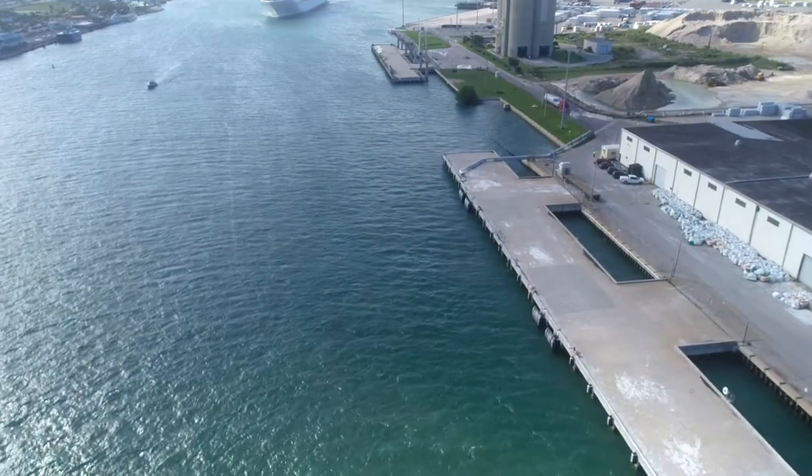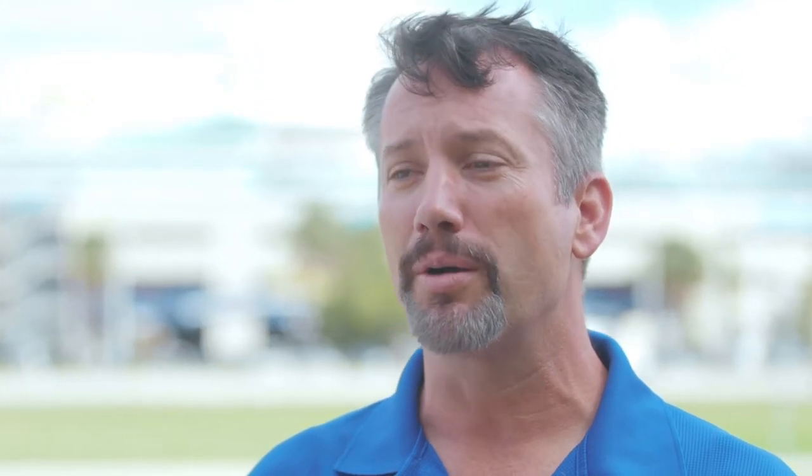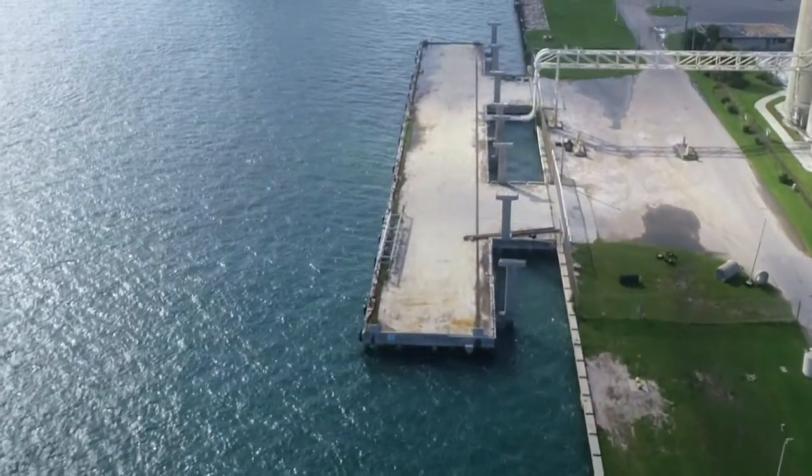North Cargo Berths 3 and 4 represent over a $70 million project. We are focusing currently on North Cargo Berth 3 at about $37 million, and we are actively pursuing federal grant, state grant funding, and other funding mechanisms, and are very optimistic we'll be able to begin construction on North Cargo Berth 3 by the end of 2020.